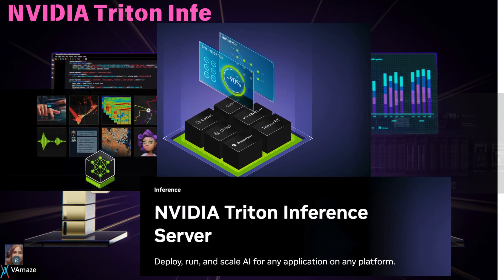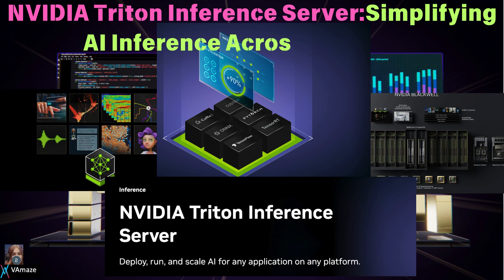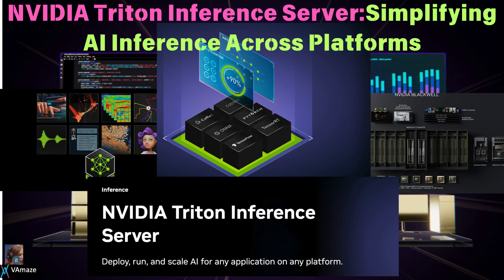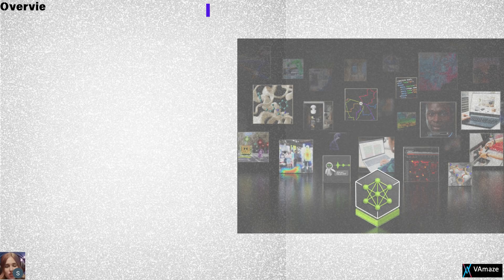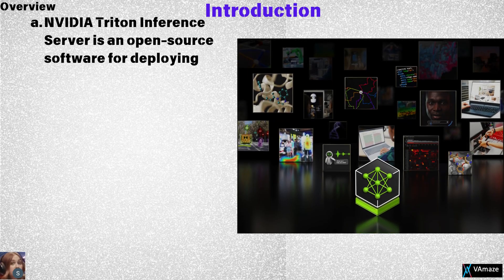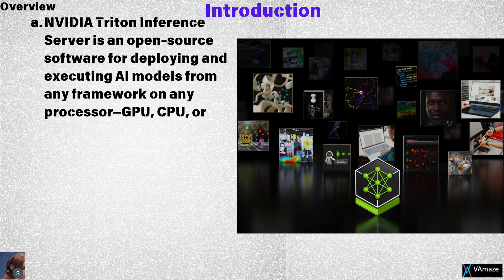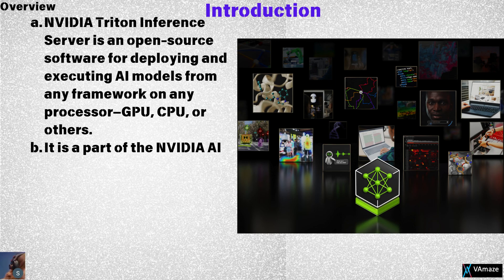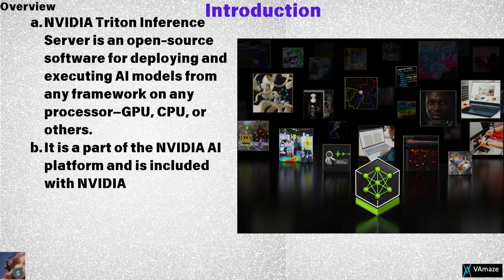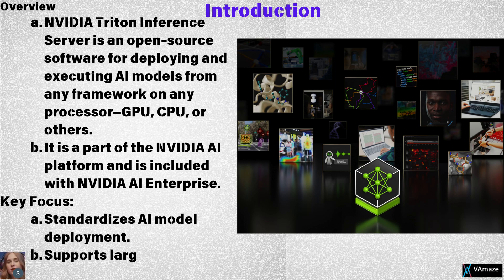Welcome to NVIDIA Triton Inference Server, simplifying AI inference across platforms. Triton Inference Server is a powerful open-source solution that enables organizations to deploy and execute AI models from any framework on any processor — GPU, CPU, or others. As part of the NVIDIA AI platform, it streamlines the process of bringing AI models to production and optimizing their performance across workloads.